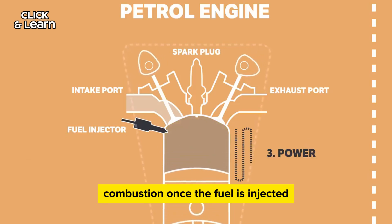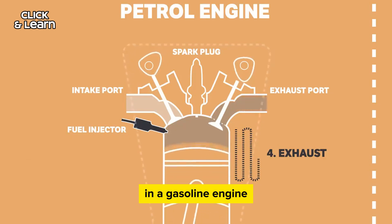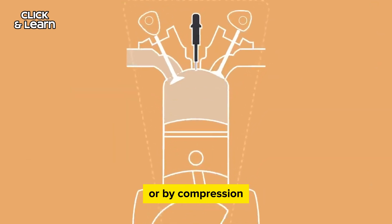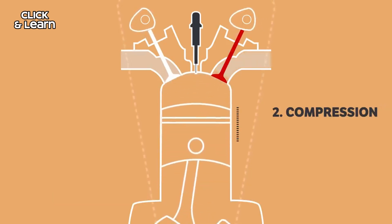Combustion: once the fuel is injected and mixed with air in the combustion chamber, it is ignited by the spark plug in a gasoline engine, or by compression in a diesel engine. This combustion generates power to move the vehicle.